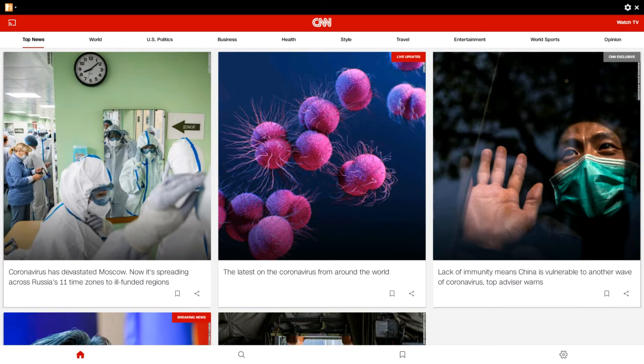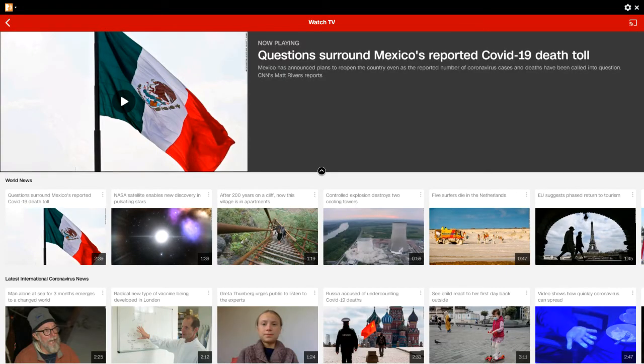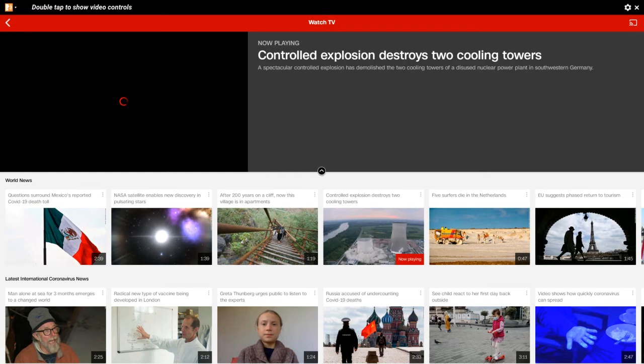There's a 'Watch TV' button — it should really say 'Watch Live' — but we're going to click on it in the top right-hand corner. It says 'Watch, Control, Explore.' We're just going to test the TV playback.